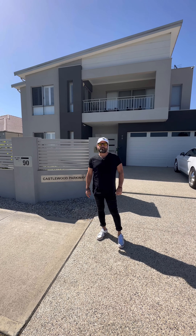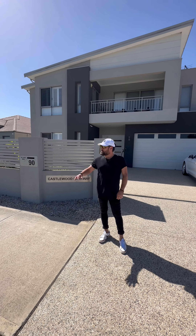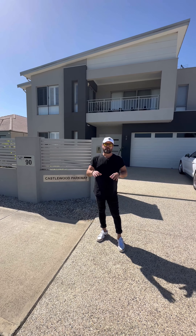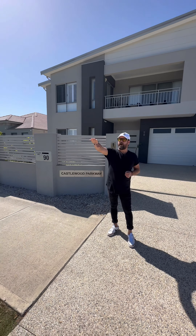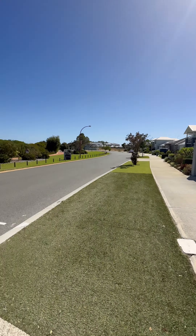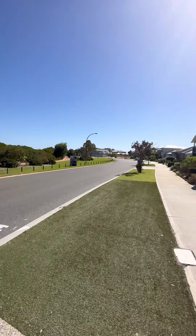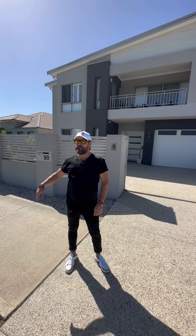Hey guys, Andy Vidot from Attree Real Estate. We're here at 90 Castlewood Parkway in Southern River, which is one of the main streets that run around the lake area. This one is really quite nice, tucked away a little bit from the lake itself. As you can see just around from the front, you've got a lot of bushlands, walkthrough lands and stuff like that. There is also a little public gym area out the front just down the road.